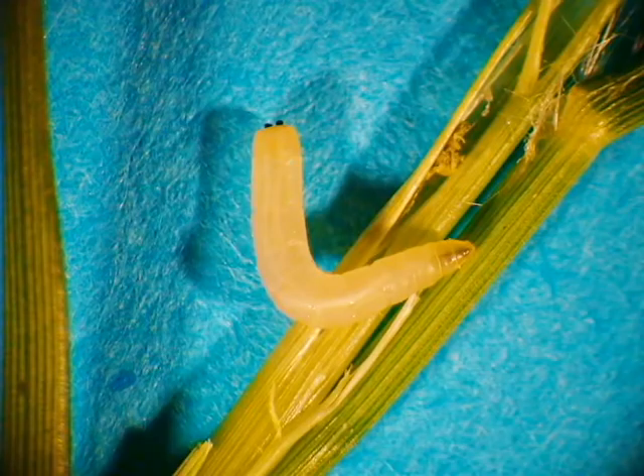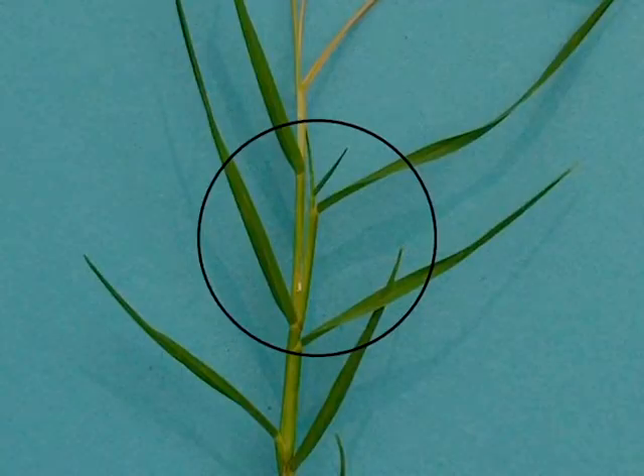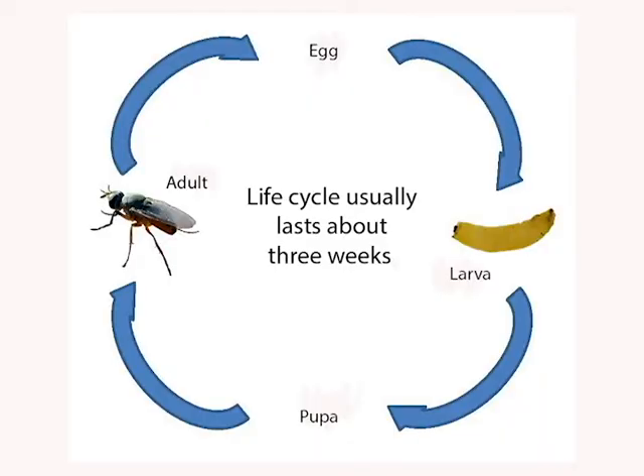It may be hard to find the maggots because they have usually left the stem by the time the plant shows symptoms of damage. The chute stops elongating as a result of the insect's feeding. In response to the damage, the plant grows another chute from a lower node of the damaged chute. The tip of the new chute can also be attacked by later generations of the Bermudagrass stem maggot.